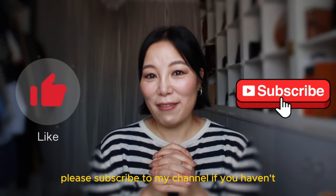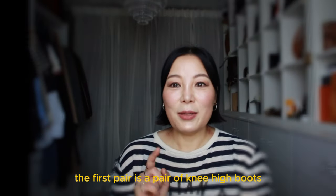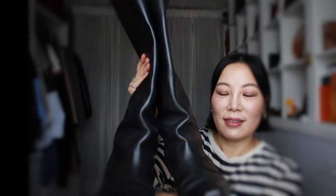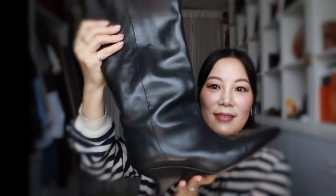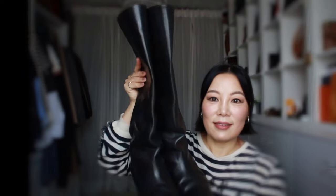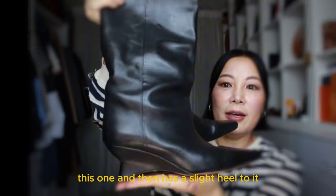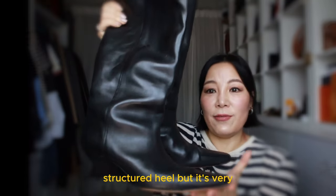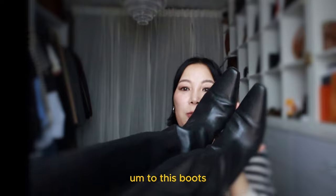Please subscribe to my channel if you haven't and give my video a like. Thank you. The first pair is a pair of knee-high boots. Here it is. It's knee-high and has a slight heel to it. You can see this is like a structured heel but it's very very comfortable, with a slight pointed toe.